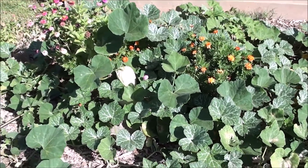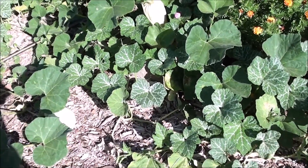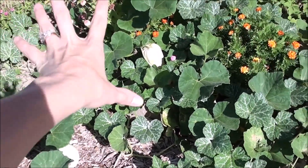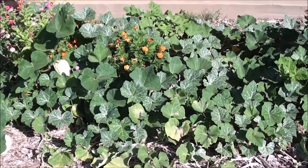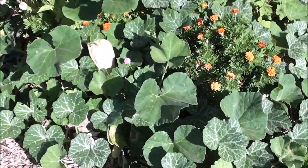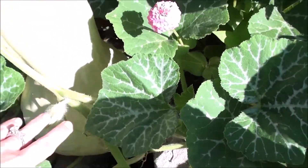Hey guys, I was asked to do a garden update. I haven't done one in over a month and a lot has changed. This is all my butternut squash over in this area and it's kind of gone crazy. I've gotten like six out of it already, but I've got several more. There's one — this guy's like a monster.